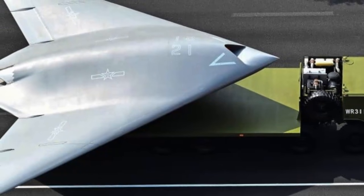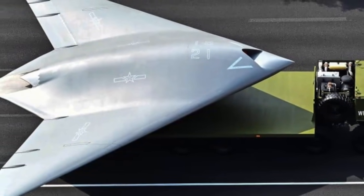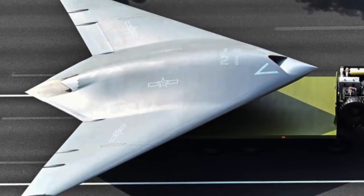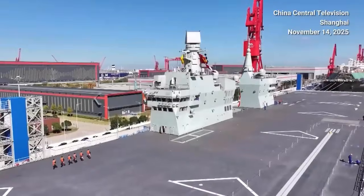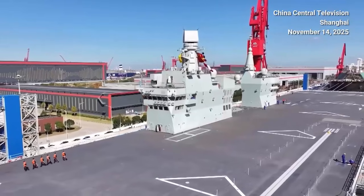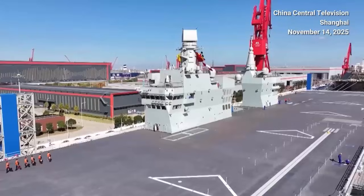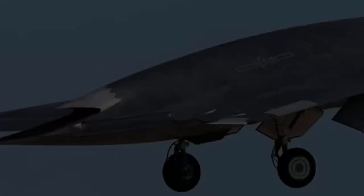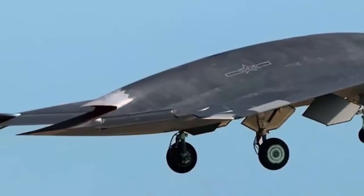Any future naval versions of the drone could also find their way onto other big-deck ships in the PLA Navy's inventory, including its first catapult-equipped aircraft carrier, the Fujian, which was commissioned last week. Sichuan's air wing will not be limited to variations of the GJ-11 design and is expected to include a host of other current and future crewed and uncrewed types.